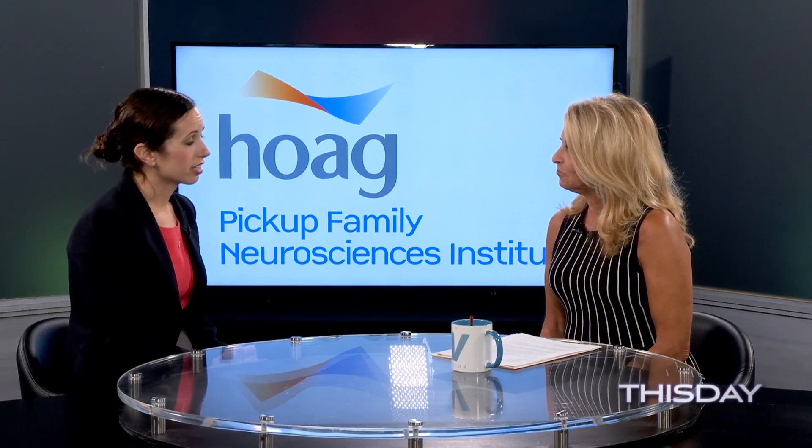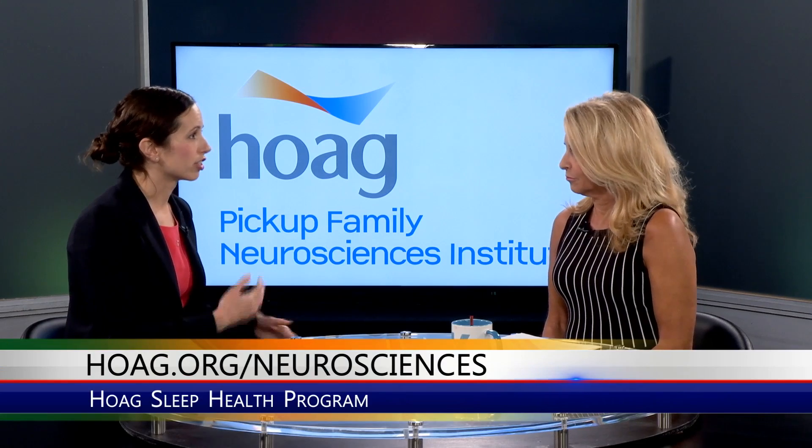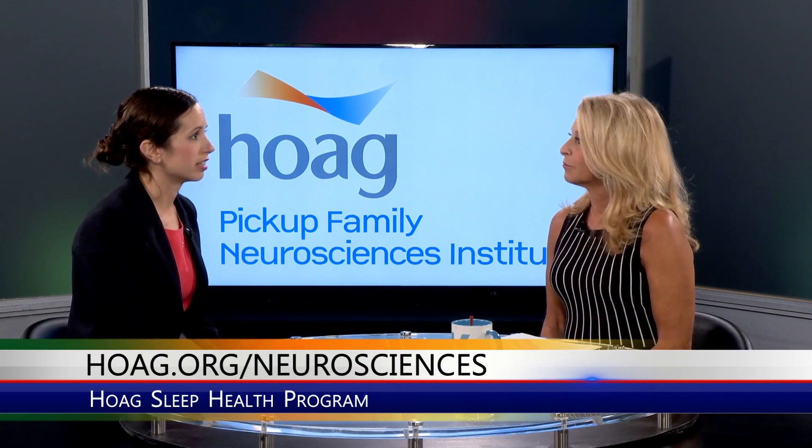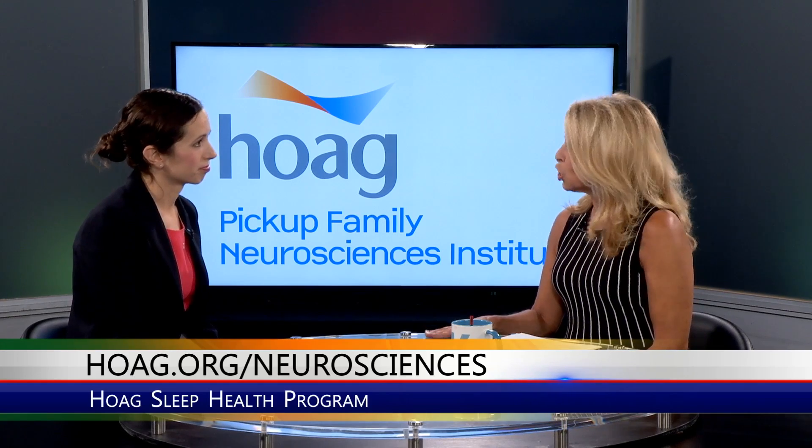What would you recommend somebody do if they're interested in this? They should contact Hogue. They can also contact my office directly, but if they work through Hogue and the sleep center there, they can start the workup process and be sent to me if they're a good candidate. Insurance does cover it — sometimes we have to go through a prior authorization process which can be slow, but yes, insurance covers it and Medicare covers it. You just have to make sure you're meeting the criteria for the device.